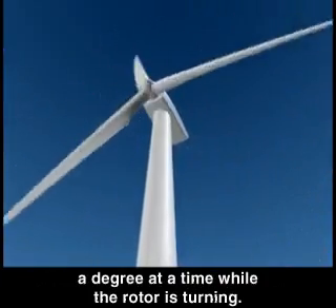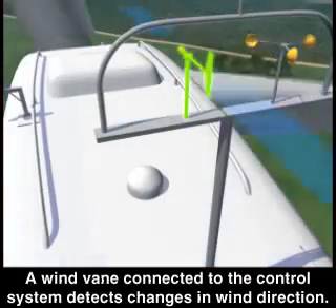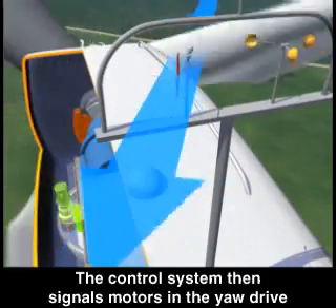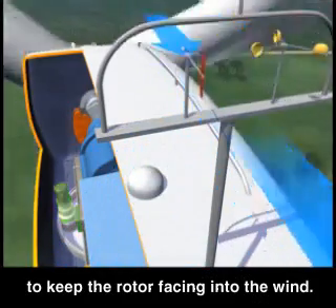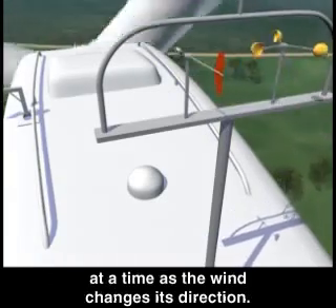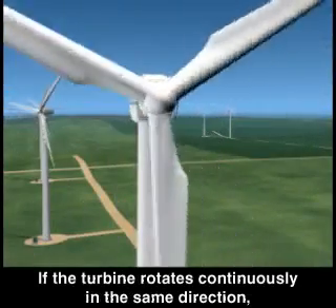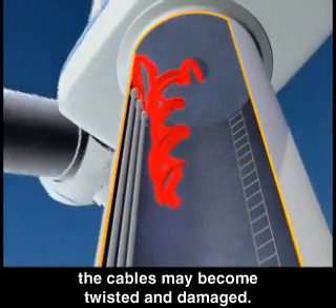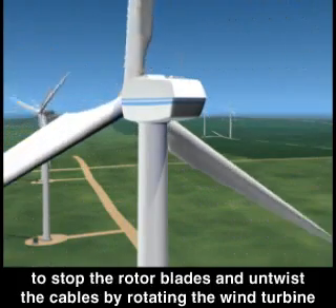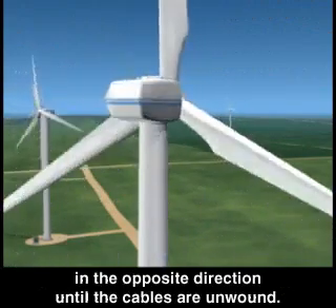Normally, the blades will pitch a fraction of a degree at a time while the rotor is turning. The rotor blades pitch or turn slightly out of the wind and then back again as needed. A wind vane connected to the control system detects changes in wind direction. The control system then signals motors in the yaw drive to keep the rotor facing into the wind. Normally, the turbine will yaw or rotate only a few degrees at a time as the wind changes direction. If the turbine rotates continuously in the same direction, the cables may become twisted and damaged. To prevent this, a cable twist counter tells the control system to stop the rotor blades and untwist the cables by rotating the wind turbine in the opposite direction until the cables are unwound.